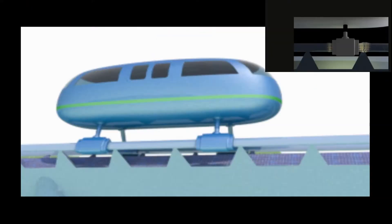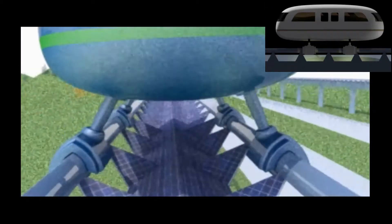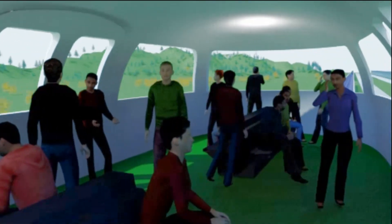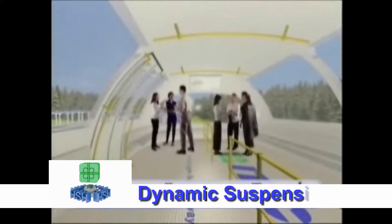The suspension system for the magnetically levitated traveler transports has the ability to adapt G-forces on the fly so that passengers will feel a greatly reduced sense of lateral movement that is felt when accelerating, decelerating, and banking.